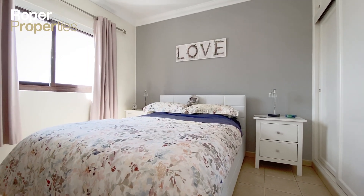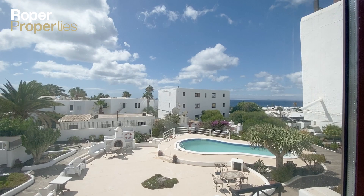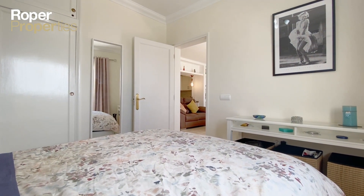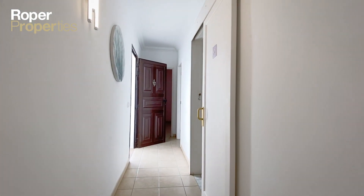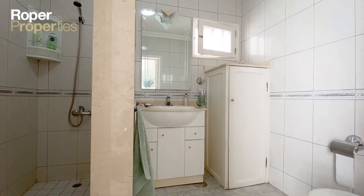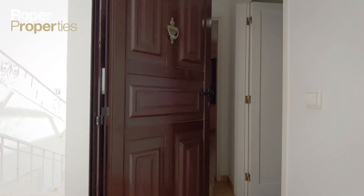The complex is residential, gated and secure, supremely positioned just 500 meters from the beaches, supermarkets, cafes and restaurants, and everything else Puerto del Carmen offers.